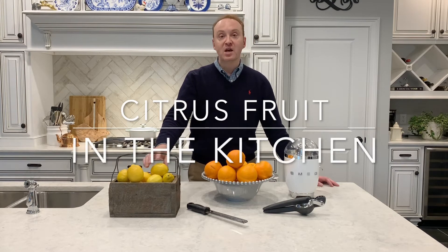Welcome to my kitchen, y'all. This is David Locke and this is my blog, Boots and Bow Ties. Today I'm going to talk to you about one of my favorite ingredients: lemons and other citrus fruit.